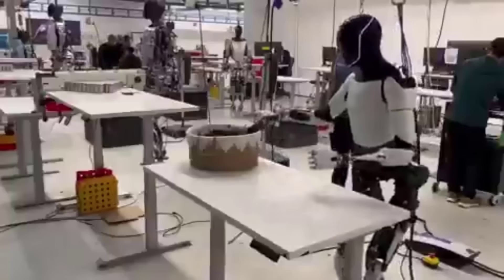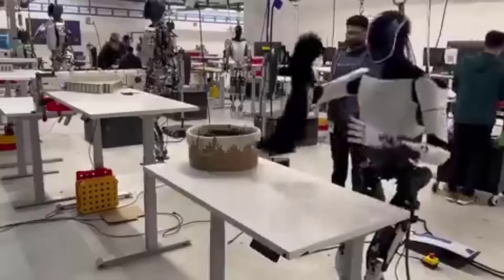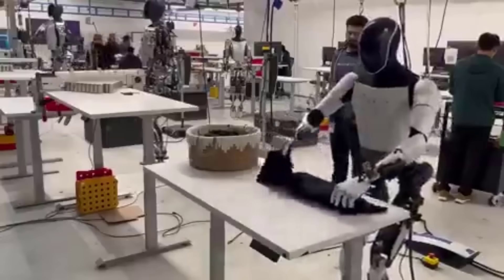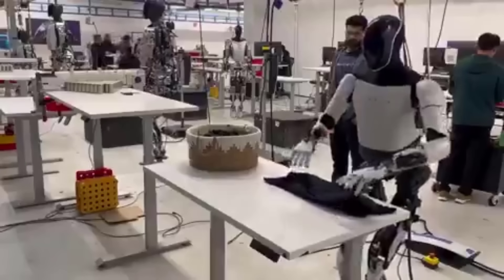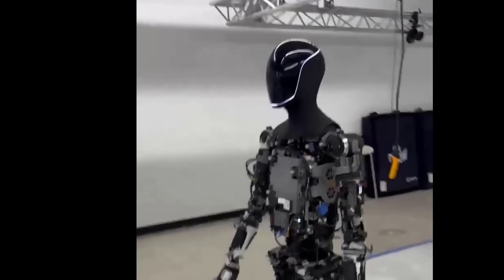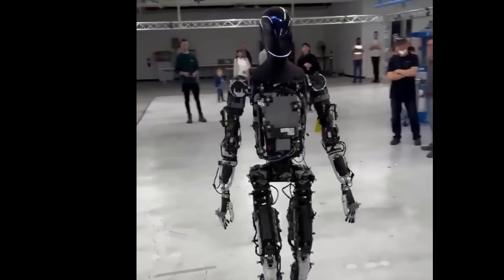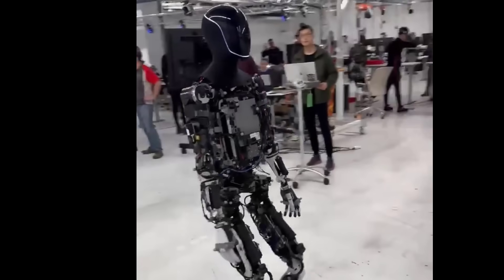In the previous video of Optimus folding shirts, Elon Musk has clarified that the robot is not doing this autonomously yet, but he did say that is the eventual goal. In this video, a couple of people pointed out that there may be a person in the background with what appears to be a remote control for the robot.